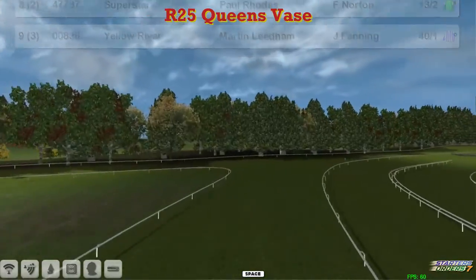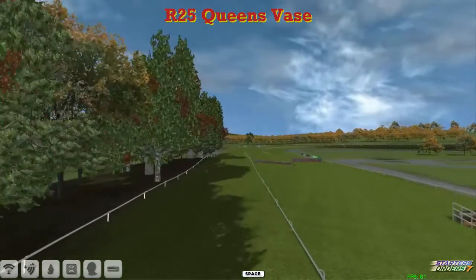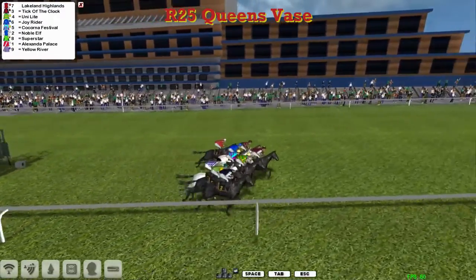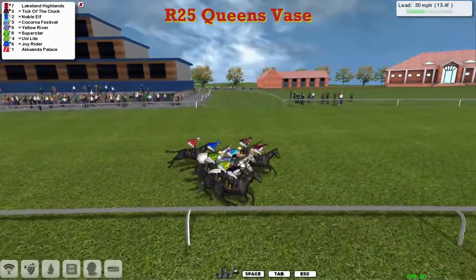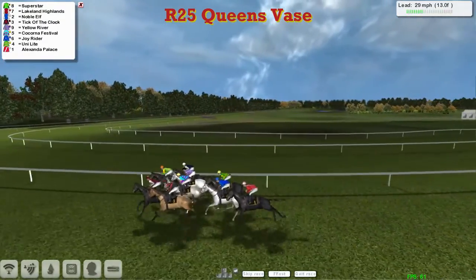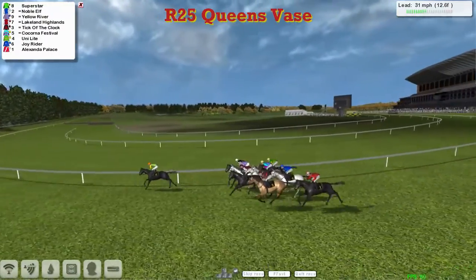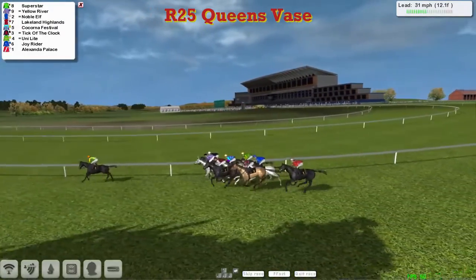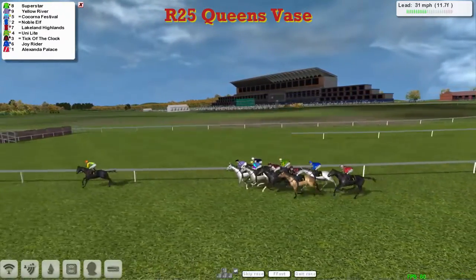So 9 runners in this one. A mile and three-quarters around the Ascot track — a good test for the St. Ledger, although the St. Ledger isn't quite as stiff as this. And away they go. Lakeland Highlands is probably just about the first to show, and they sort themselves out through the first furlong. There are 3 greys in this today: Yellow River in the purple and white stripes, the David Robertson turquoise and maroon hoops belong to Kekorna Festival, and the one all in blue is Joyrider.